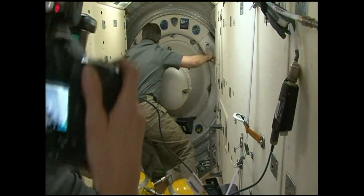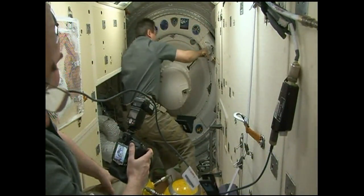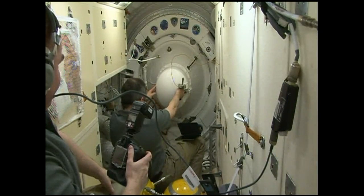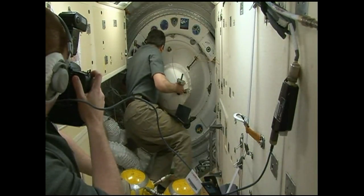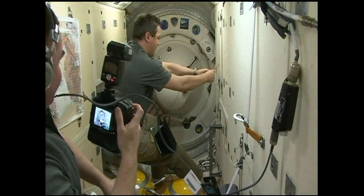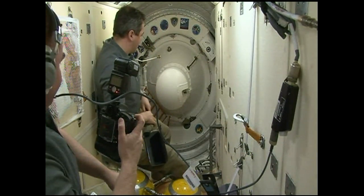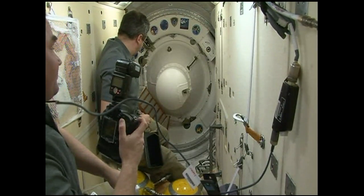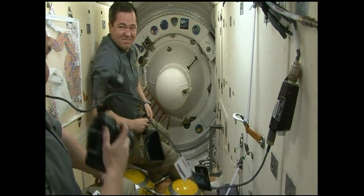Once the crew conducts the leak checks and has transferred the Soyuz to autonomous power, the three departing crew members — Kopra, Peake, and Malenchenko — will begin to suit up in their Russian Sokol launch and entry suits and conduct systems checks on those suits to make sure they are leak free. Malenchenko is the Soyuz commander with the call sign Agat. You just heard that call sign being called up from the Russian flight control team at the Russian Mission Control Center in Korolev, outside of Moscow.